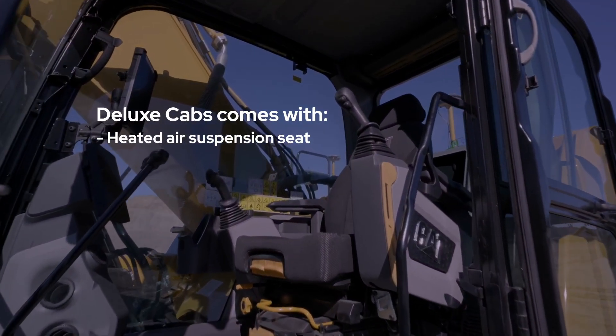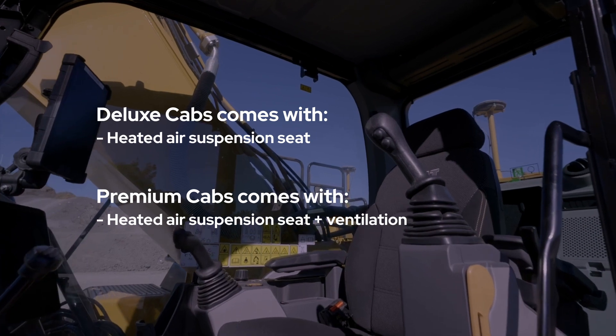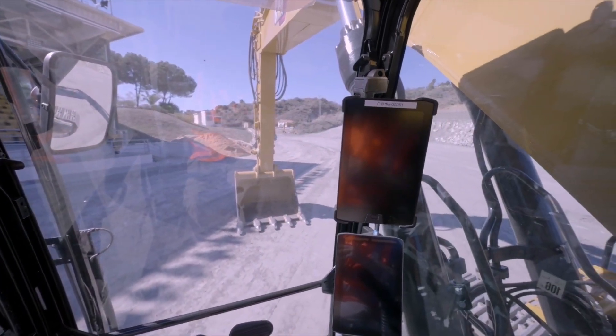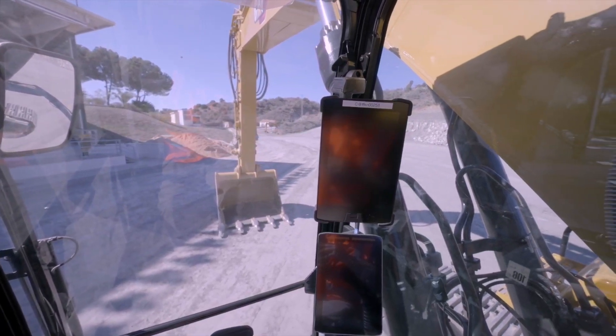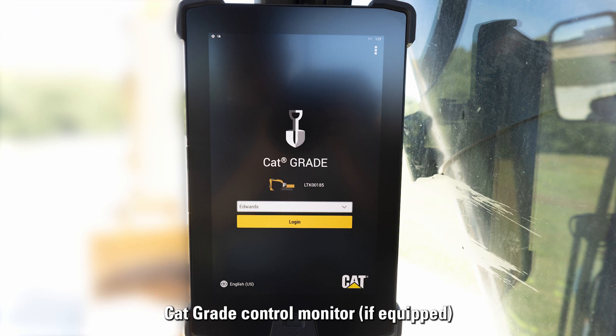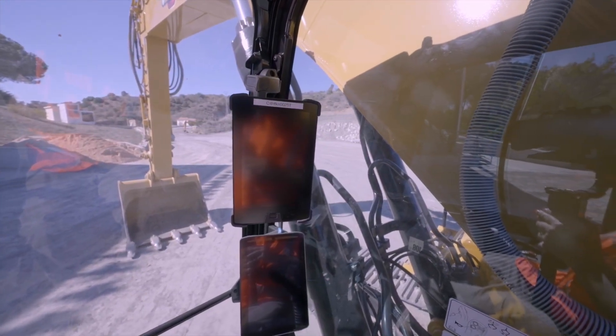From deluxe to premium, next-generation cab trim level options are available. Deluxe cabs come with a heated air suspension seat and premium cabs come with a heated and ventilated air suspension seat. Both have a tilt-up left-handed console for easier access in and out of the machine. A touchscreen monitor and jog dial offer quick navigation through machine controls and provide easy access to the machine's digital operator's manual.